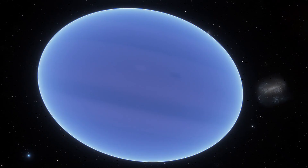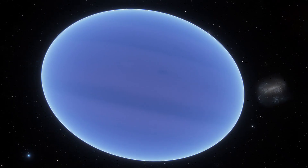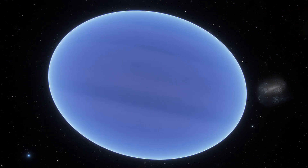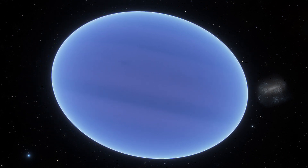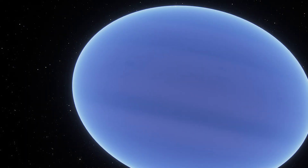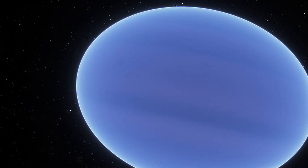More observations need to be done to clear up the confusion, but calculations show GQ Lupi b has a radius around 3.5 times that of Jupiter, meaning that if it is an exoplanet, it is the largest ever found. The gas giant has a mass of 20 Jupiters.